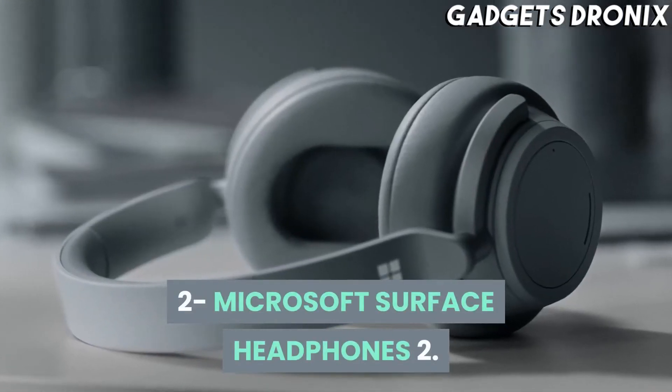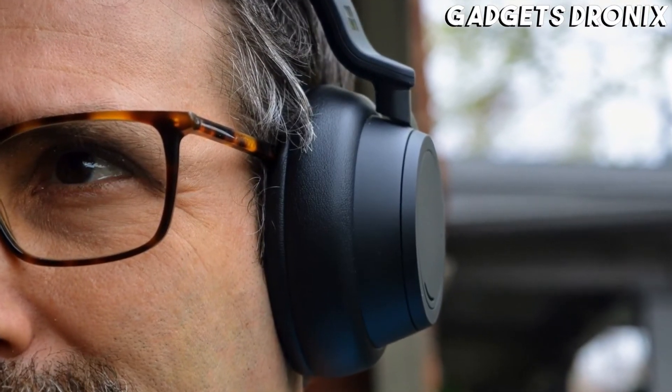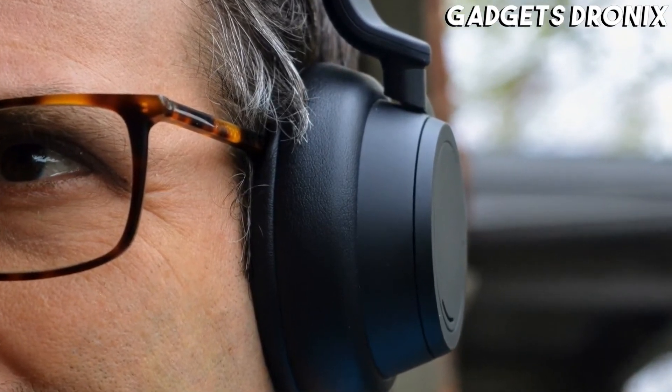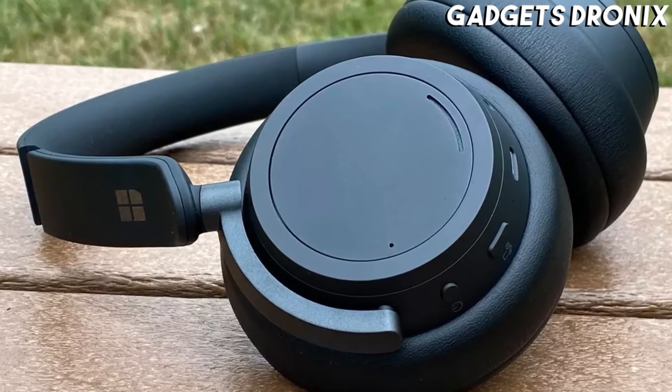Number 2: Microsoft Surface Headphones 2. With its active noise-canceling tech, smart gesture-based controls, and up to 15 hours of voice call time per charge, Microsoft's Over-Ear Surface Headphones 2 are one of the best pairs of WFH headphones around.